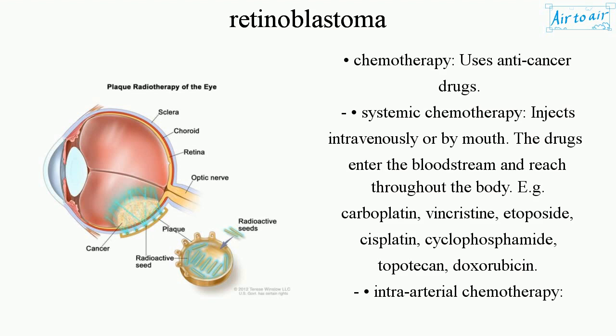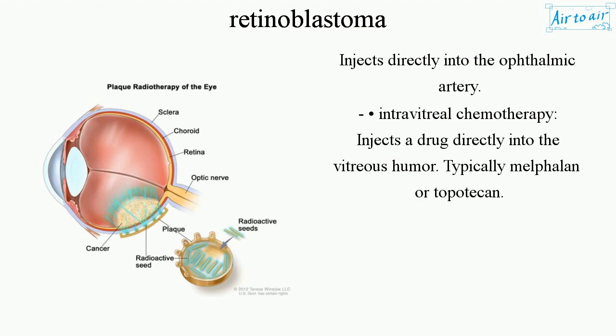Intraarterial chemotherapy injects drugs directly into the ophthalmic artery. Intravitreal chemotherapy injects a drug directly into the vitreous humor — typically melphalan or topotecan.